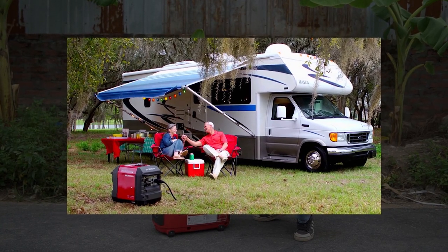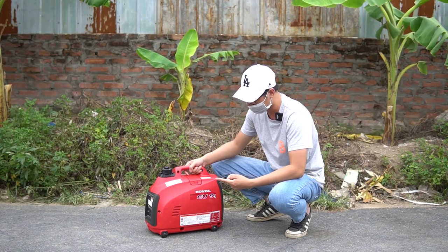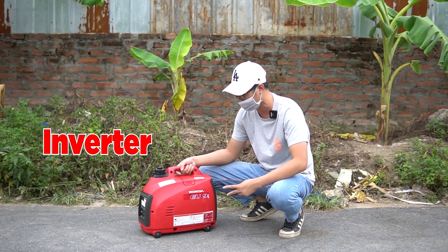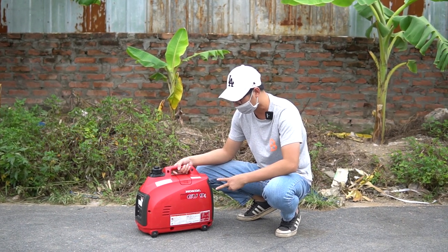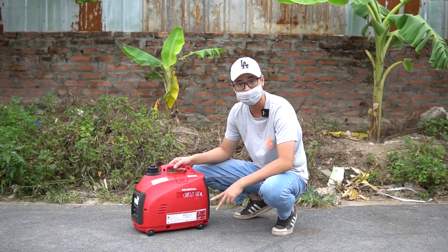Chiếc máy này có trọng lượng khoảng 13-14kg, sử dụng công nghệ inverter nên mức độ tiêu hao nhiên liệu rất ít, cực kỳ tiết kiệm. Theo thông số của hãng, 1 tiếng máy chỉ tiêu thụ khoảng 0,4-0,5 lít xăng.